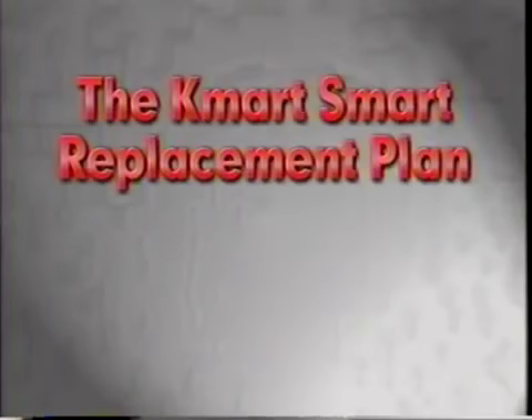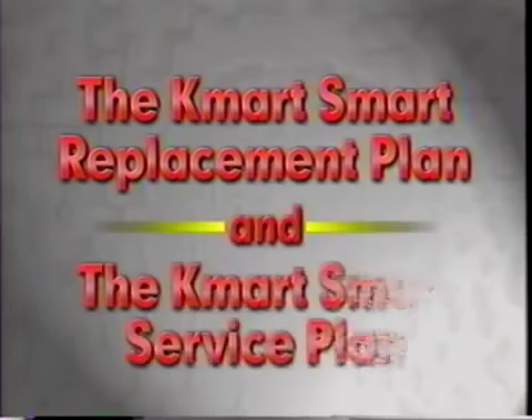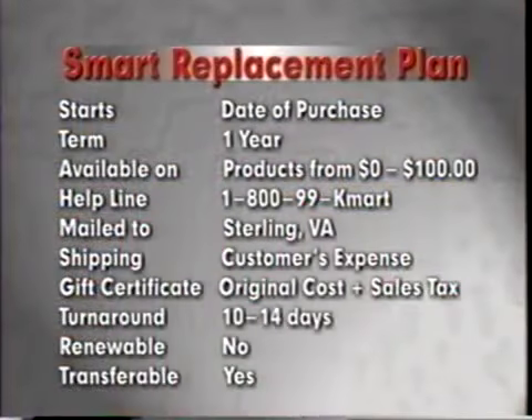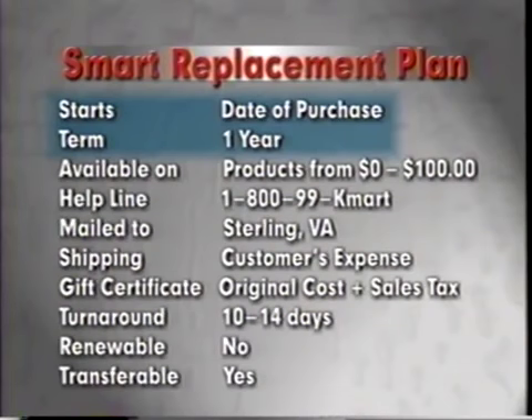It's important that you understand the features of these two unique Kmart Smart Plans. The two plans you can offer to the customer are the Kmart Smart Replacement Plan and the Kmart Smart Service Plan. The Replacement Plan is available for items costing $100 or less, and the Service Plan is available for items costing over $100. First, we'll cover the Kmart Smart Replacement Plan. The Kmart Smart Replacement Plan starts on the date of purchase and is in effect for a period of one year.